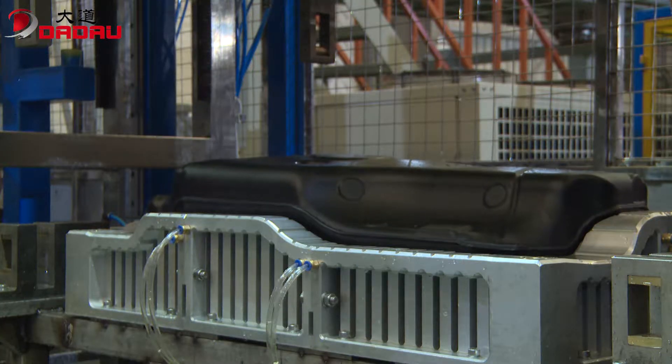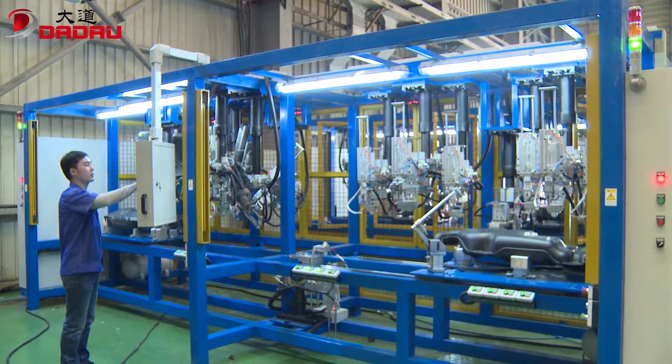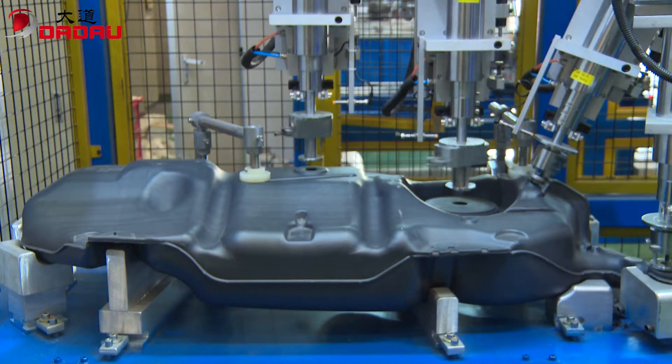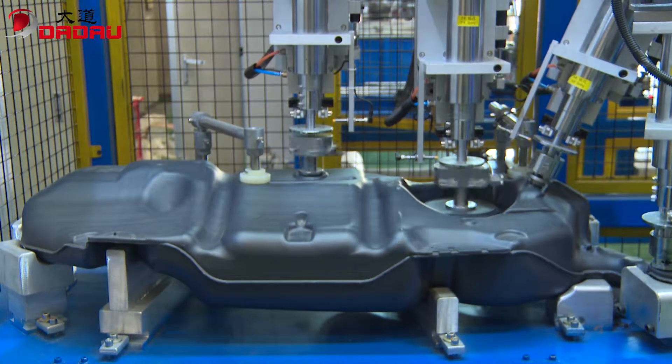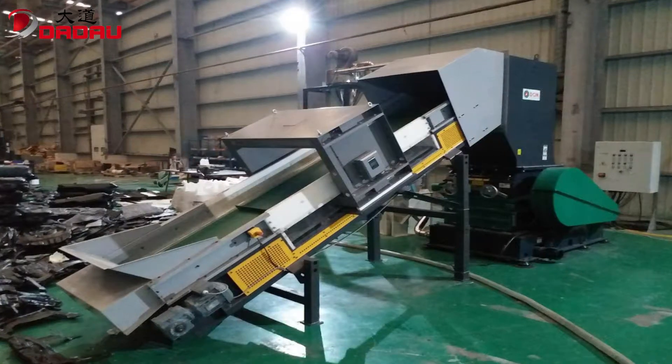This is a dual-station high-pressure cooling-shaping machine, which greatly increases productivity. Additionally, Dadao can help supply production line supporting equipment, such as a multi-point punching welding machine, air-tightness testing machine, and crushing machine.